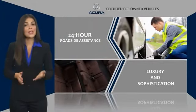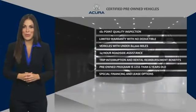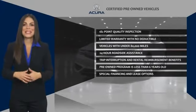Every vehicle upholds the luxury and sophistication of the Acura name. Acura Certified Pre-Owned — once an Acura, always an Acura.